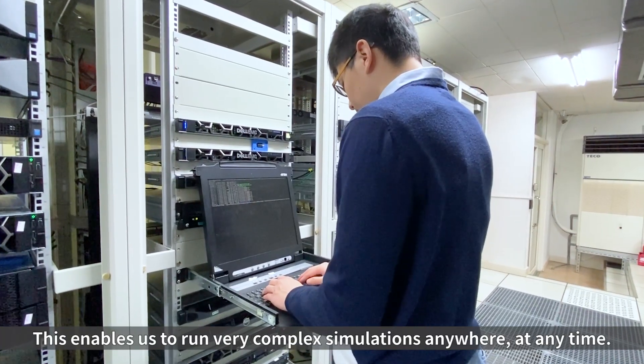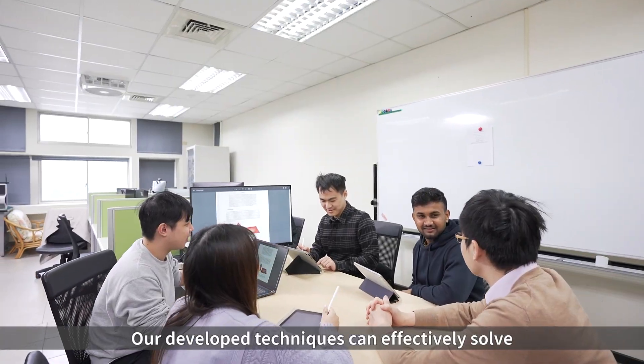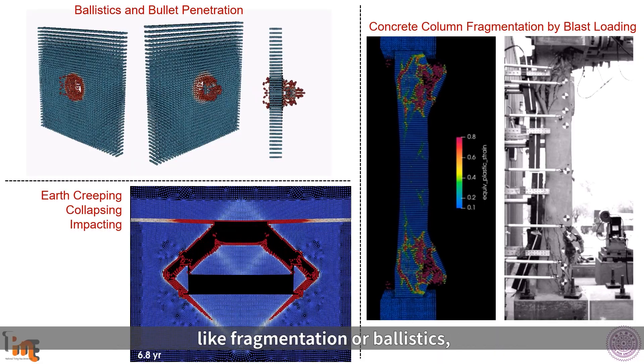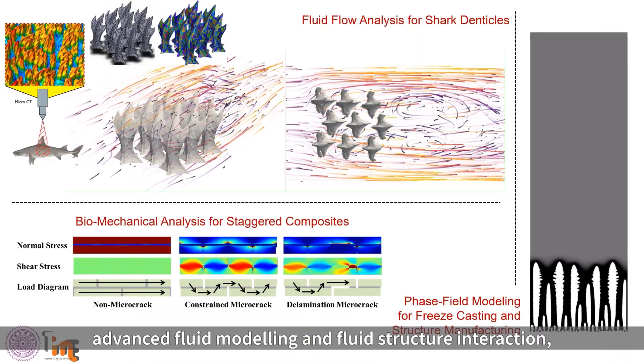This enables us to run very complex simulations anywhere at any time. Our developed techniques can effectively solve different types of engineering problems such as materials and structures under extreme conditions like fragmentation or ballistics, and advanced fluid modeling and fluid-structure interaction.